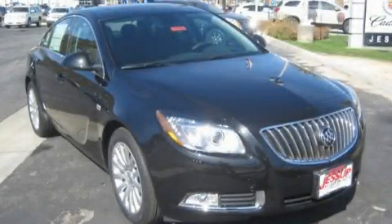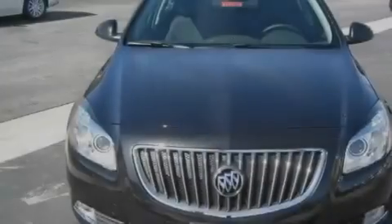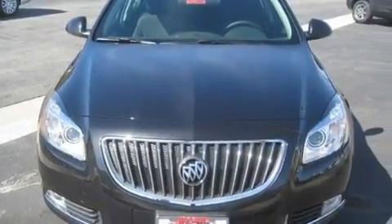This is a brand-new 2011 Buick Regal. It has a 2.0-liter four-cylinder engine and an automatic transmission.